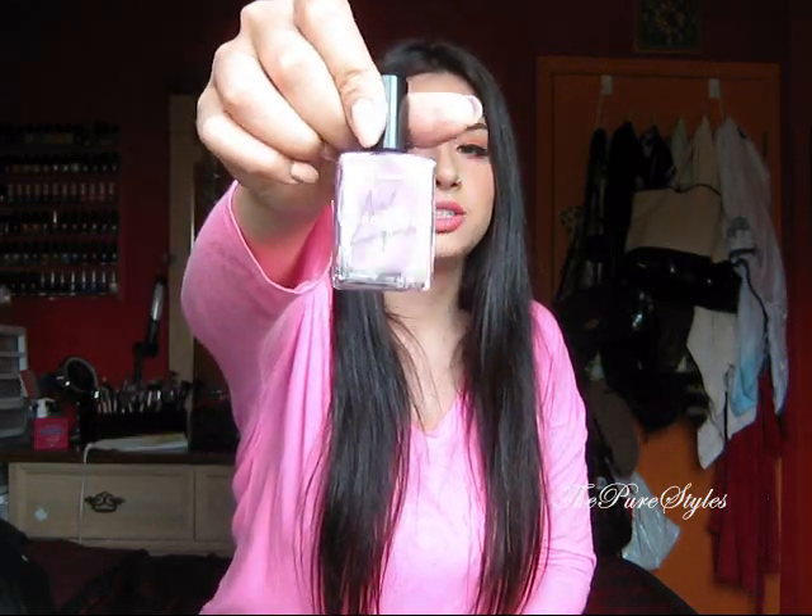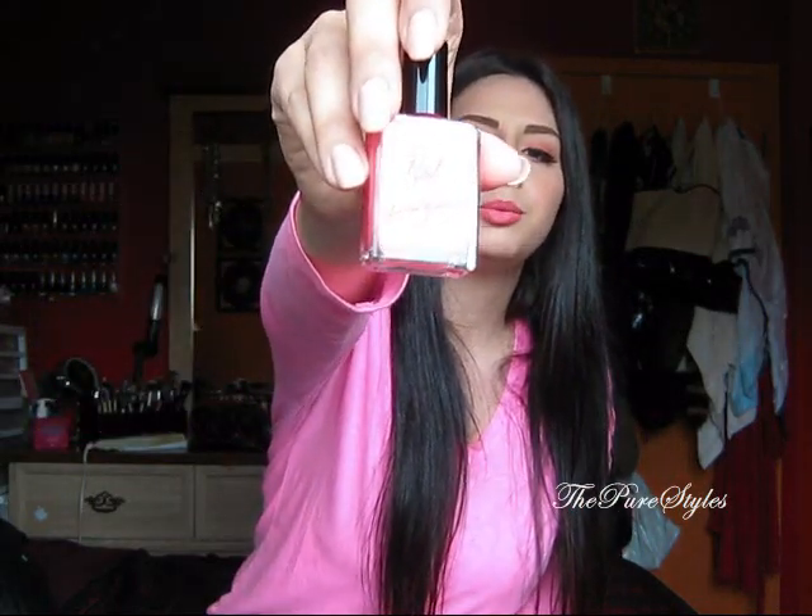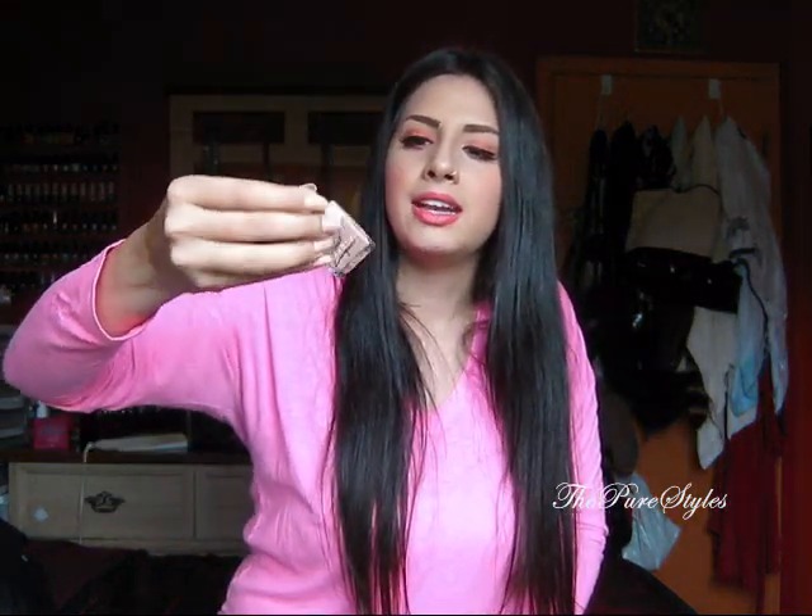And then I picked up three for $18. This is called Dynasty — D-Y-N-A-S-T-Y — which is a pretty purple color. And then I picked up Pink Ladies, which is kind of a pinky coral color, very pretty for the summer. And then I picked up Mannequin, which is the one I have on my nails at the moment. It's more like a peachy nude color.